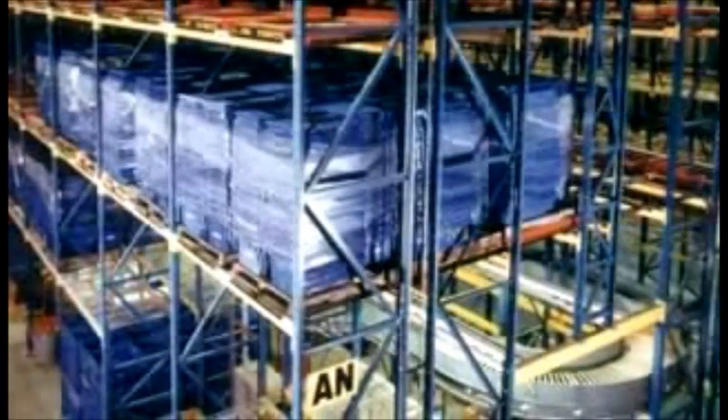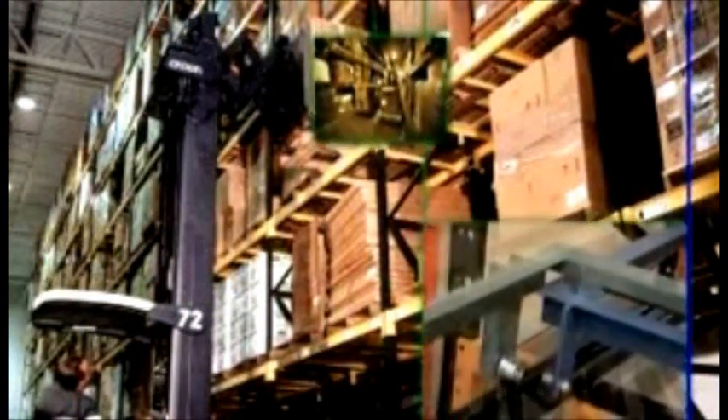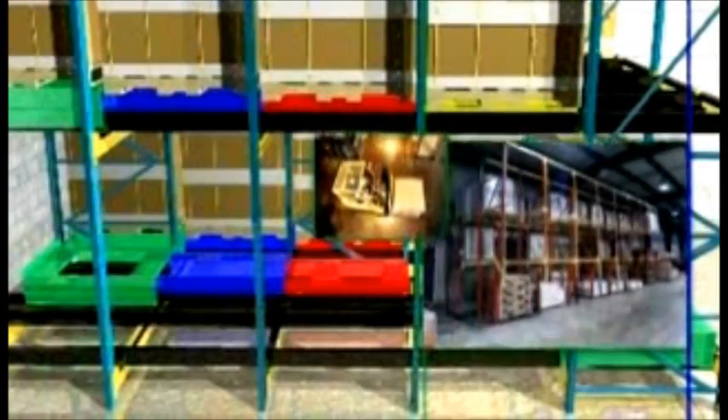A pushback storage system is designed specifically for last-in, first-out pallet storage. Instead of single deep selective racks or drive-in racking that creates honeycombing, pushback storage systems allow you to store pallets up to five deep while retaining easy access to a variety of different SKUs.